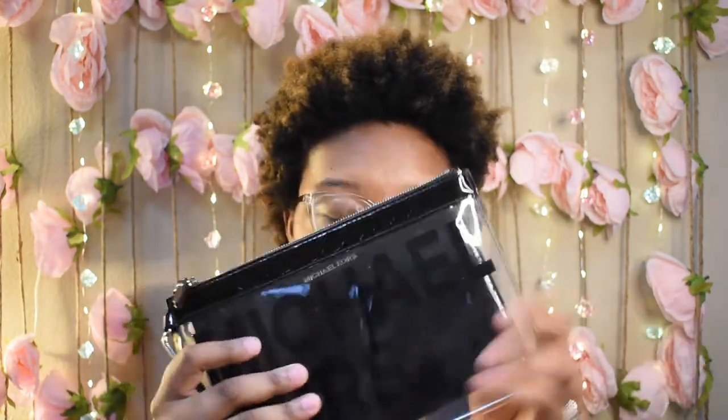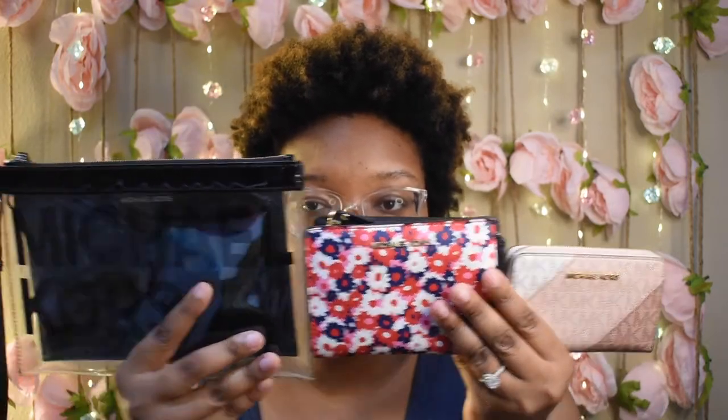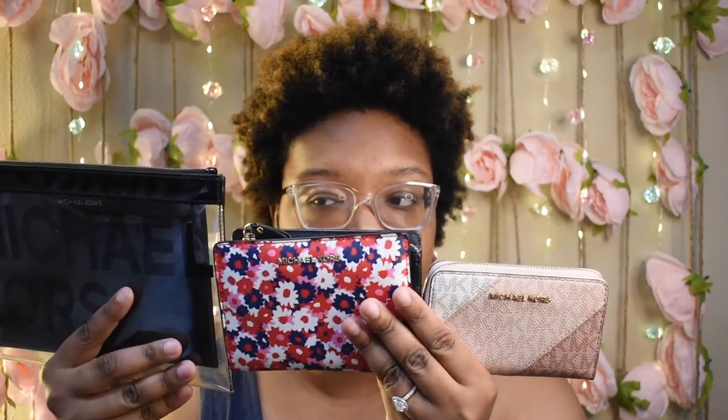When I store them, I normally just put the smaller black one inside the clear one. Here's a size comparison of all three — they're obviously different sizes, but they're all good in their own way.